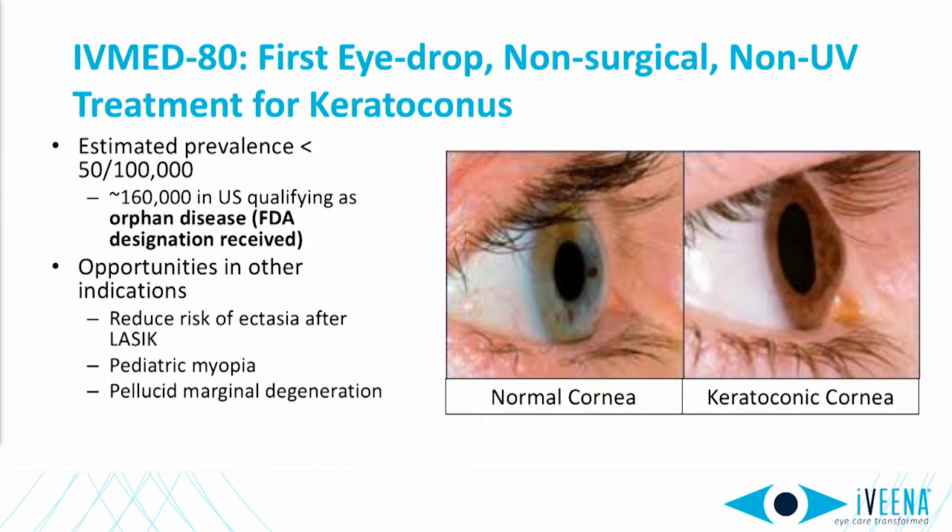I'd like to update you on our progress with IVMET-80, which will be the first eye drop for keratoconus without surgery. Keratoconus is a disease that leads to weakening of the cornea, causing bulging of the cornea and visual loss. We've received FDA orphan designation for our drug, and it has potential applications in larger markets, such as prophylaxis of post-LASIK ectasia and pediatric myopia.